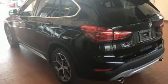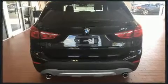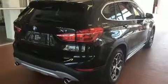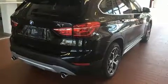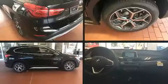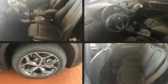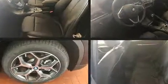A turbocharger further enhances performance while also preserving fuel economy. It includes power seats, one-touch window functionality, speed-sensitive wipers, front fog lights, a power liftgate, a roof rack, and air conditioning. Everything is where it ought to be.